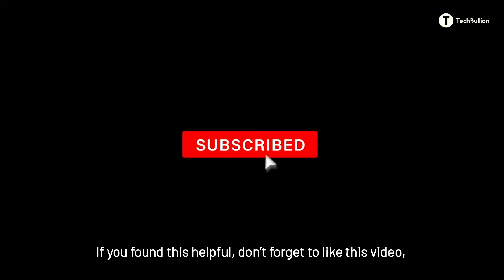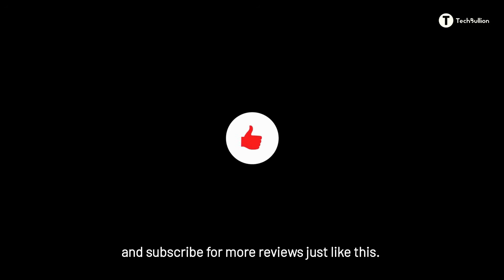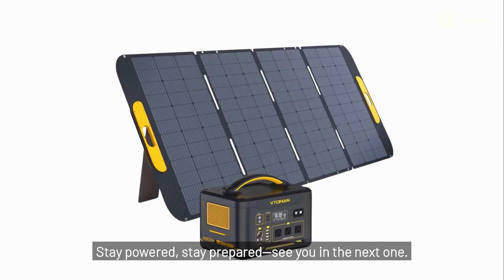If you found this helpful, don't forget to like this video, drop a comment if you've got questions or your own experience to share, and subscribe for more reviews just like this. Stay powered, stay prepared — see you in the next one.